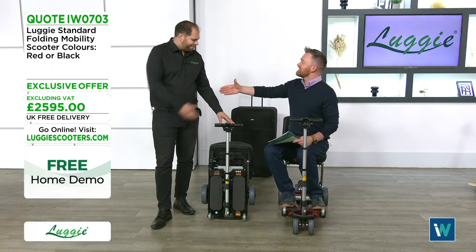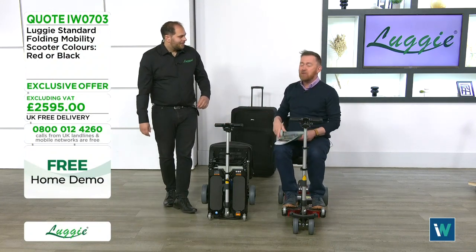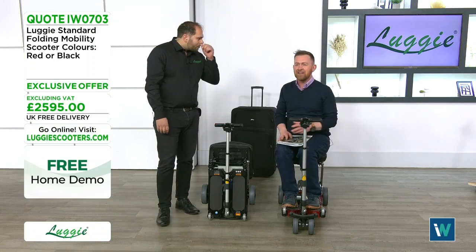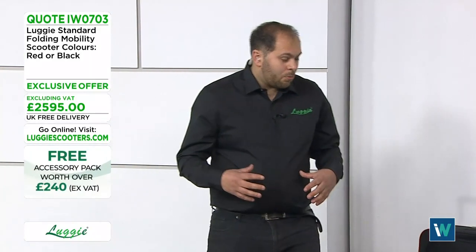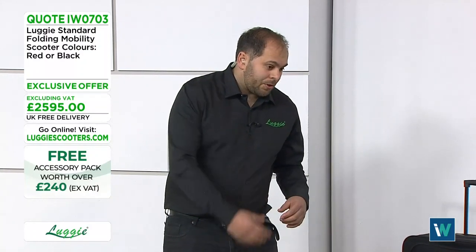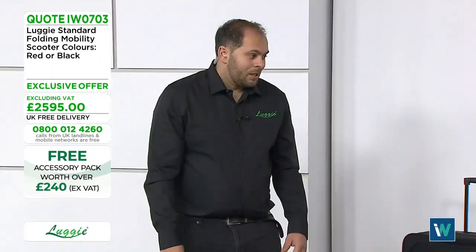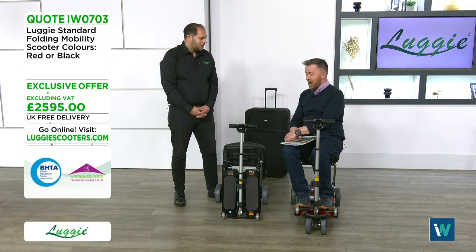Scott joins the show. Scott is one of the team who will come to you for a free demonstration. The Luggy was originally designed by Arthur Wang for his wife, so she could travel on planes, holidays, cruises, and public transport and get out and about more — she didn't want to be left indoors. From there it expanded, with tens of thousands now sold worldwide.